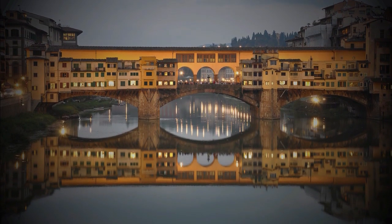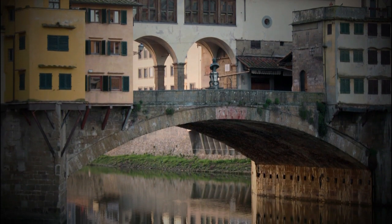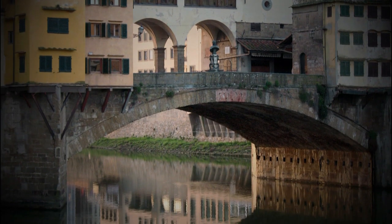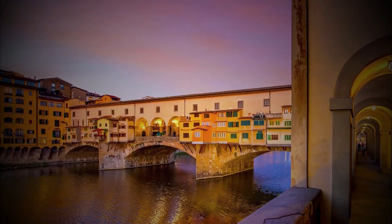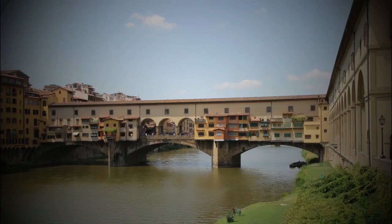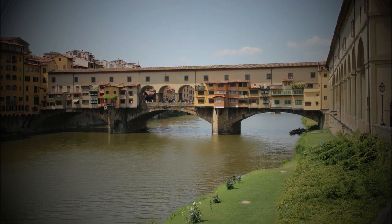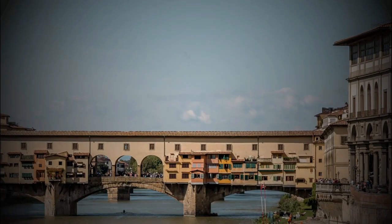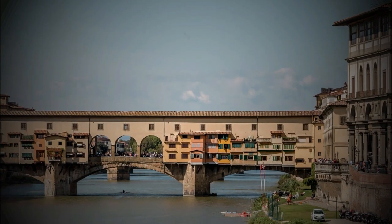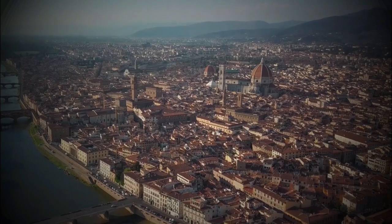At first the bridge was used by farmers, butchers and tanners who occupied the shops along the bridge. Today you will mainly find jewelers and souvenir sellers. Ponte Vecchio is a romantic spot for both locals and tourists. On the top of Ponte Vecchio runs the Vasari Corridor, a secret passageway connecting the town hall to the Palazzo Pitti, built by the Medici family, who ruled Florence and supported many of the artists active in the city.